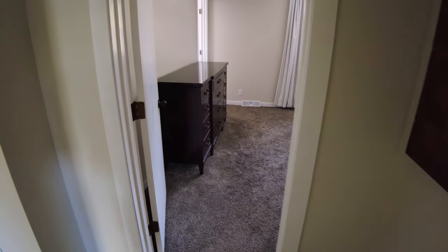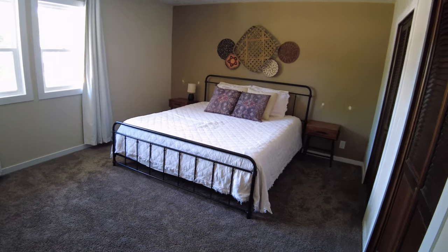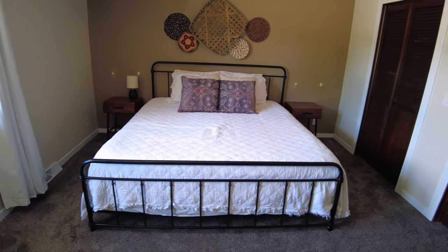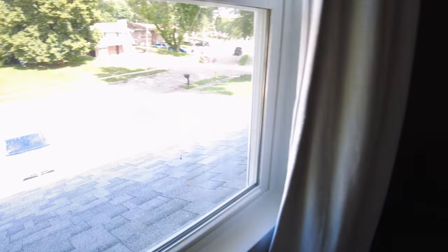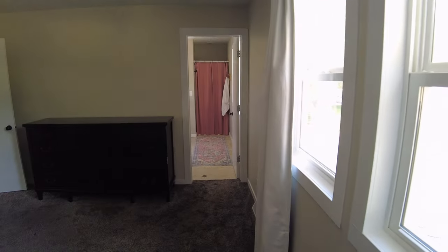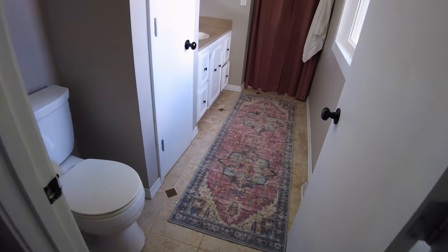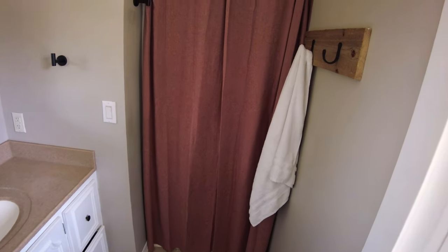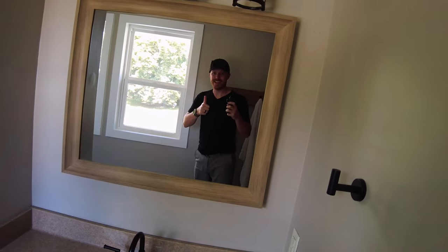And then we have the master bedroom, similar size to the previous bedroom, but this is a king-size bed and there is plenty of space on each side of the bed for nightstands, dressers, and chests. There's also what you see out front from the master bedroom windows. You do have a master en suite off the master bedroom where you have your stool. There is only one sink and it is just a shower, but all of the windows have been replaced in the house and it just looks and feels fantastic.